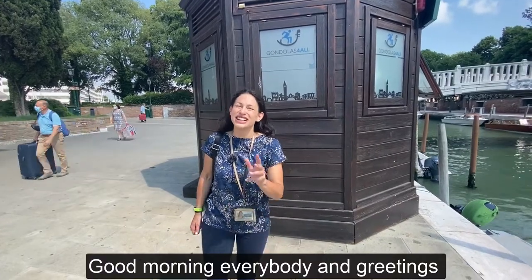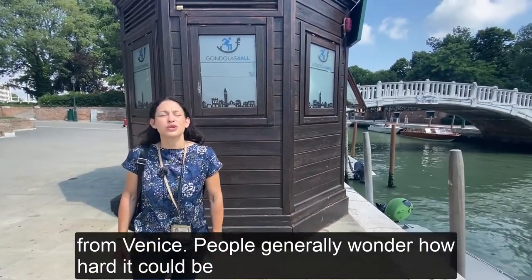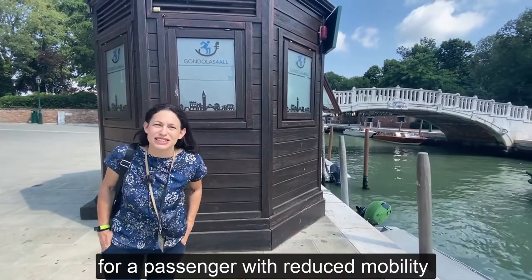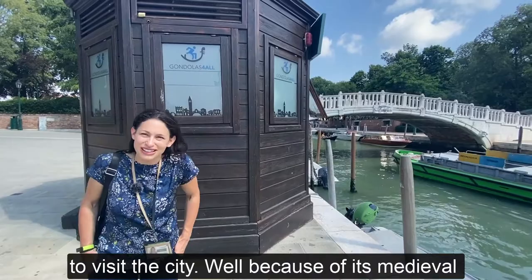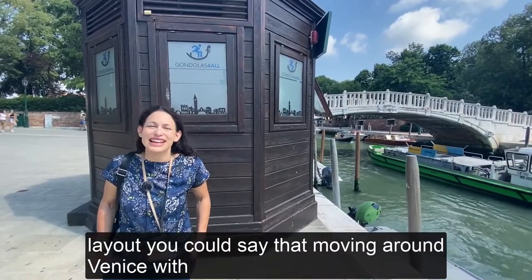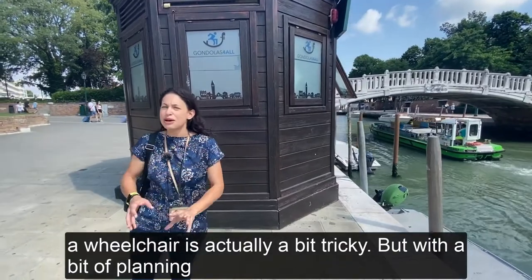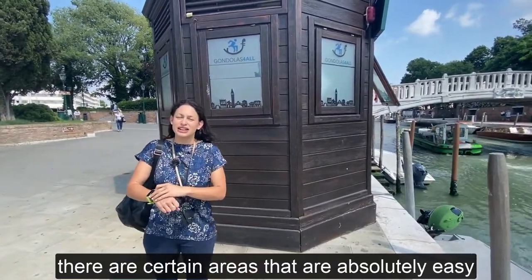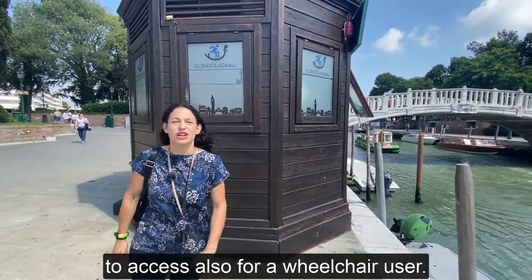Good morning everybody and greetings from Venice. People generally wonder how hard it could be for a passenger with reduced mobility to visit the city. Well, because of its medieval layout, you could say that moving around Venice with a wheelchair is actually a bit tricky, but with a bit of planning there are certain areas that are absolutely easy to access also for a wheelchair user.